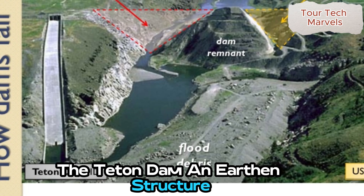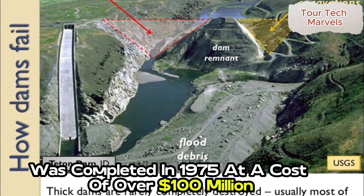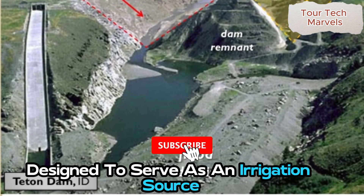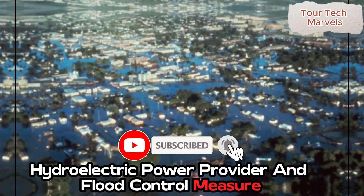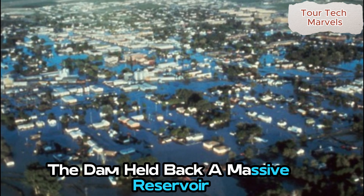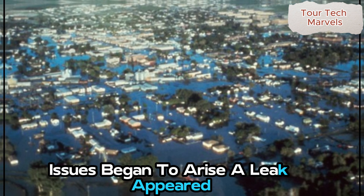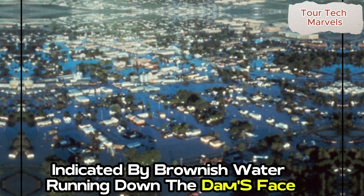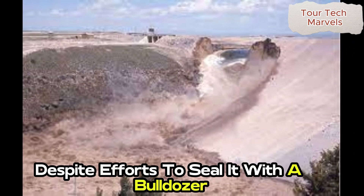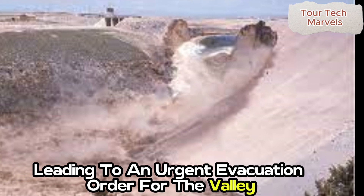The Teton Dam, an earthen structure built atop the Snake River Plain in eastern Idaho, was completed in 1975 at a cost of over $100 million. Designed to serve as an irrigation source, hydroelectric power provider, and flood control measure, the dam held back a massive reservoir. However, within less than a year, issues began to arise. A leak appeared, indicated by brownish water running down the dam's face. Despite efforts to seal it with a bulldozer, the leak rapidly worsened, leading to an urgent evacuation order for the valley residents below.